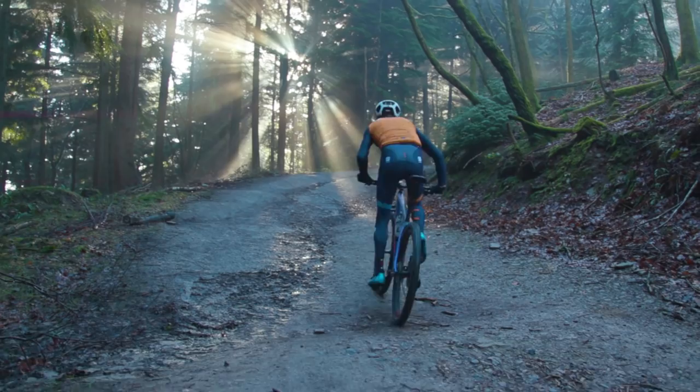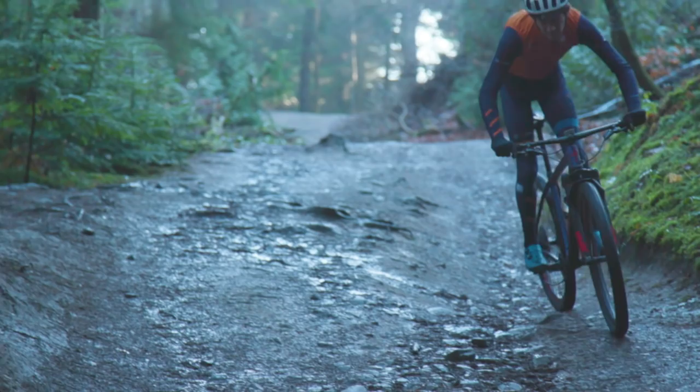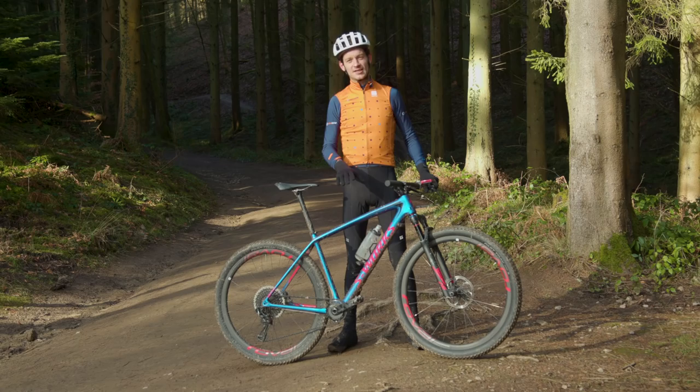This bike comes from the mind of ex-Cannondale engineer and now Specialised engineer Peter Denk. He's a carbon fibre whiz and the idea with this bike was to design the lightest bike possible without any sacrifice in strength or stiffness.